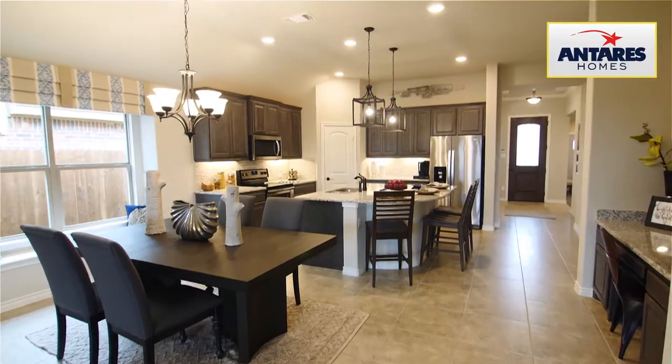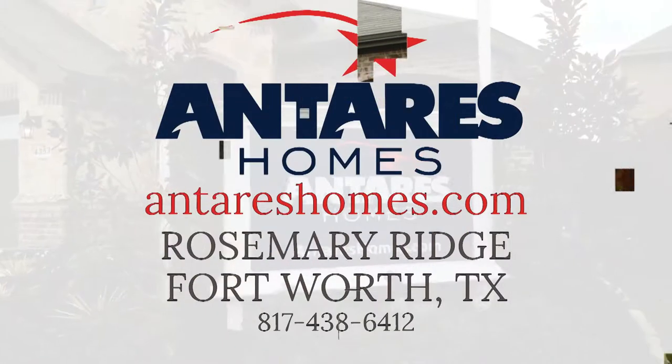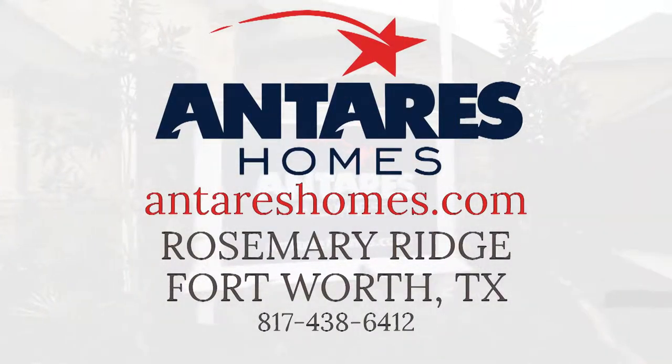Innovative design, high quality construction, and incredible customer service are all what you'll find in local family-owned Antaris Homes, striving to build our future residents' homes right and on time. Come visit Antaris Homes at Rosemary Ridge today.